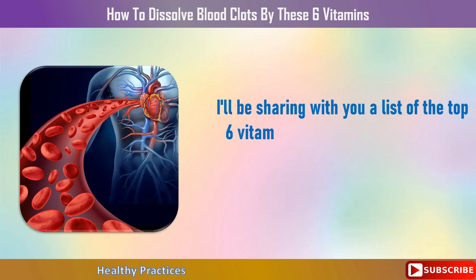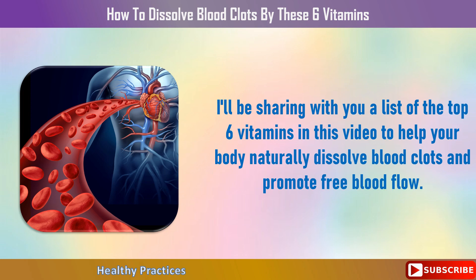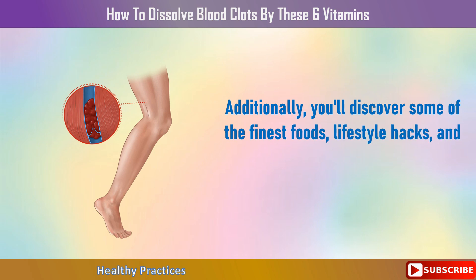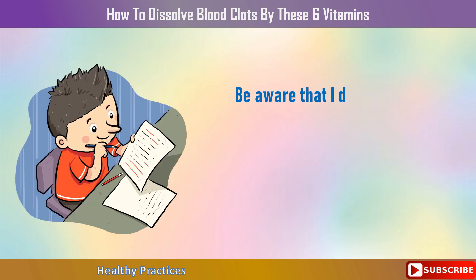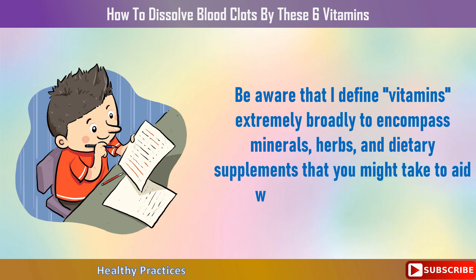In this video, I'll be sharing a list of the top 6 vitamins to help your body naturally dissolve blood clots and promote free blood flow. You'll also discover some of the finest foods, lifestyle hacks, and dietary adjustments you can make to avoid thrombosis. Note that I define vitamins broadly to encompass minerals, herbs, and dietary supplements that you might take to aid with blood clot dissolution.